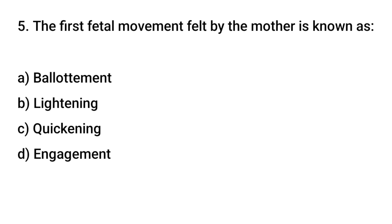Question number 5. The first fetal movement felt by the mother is known as? The right answer is C: quickening.